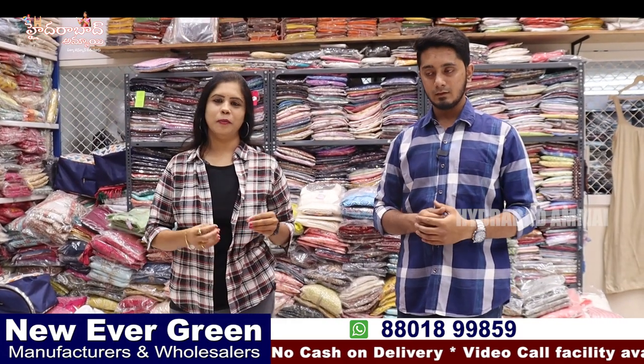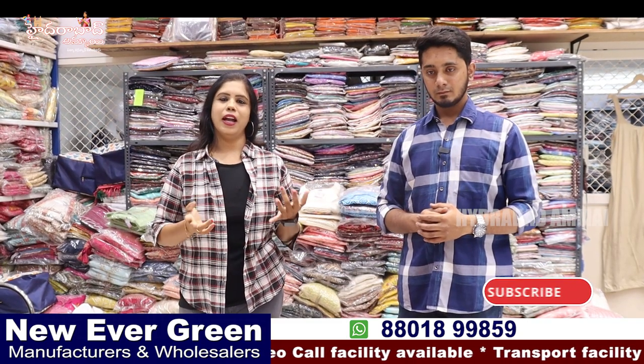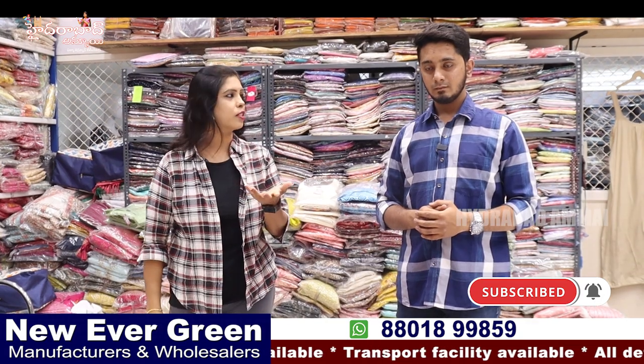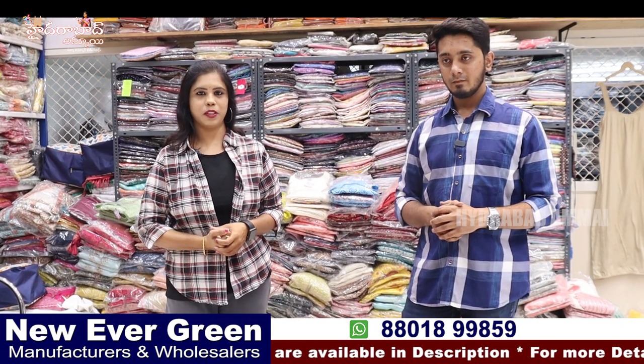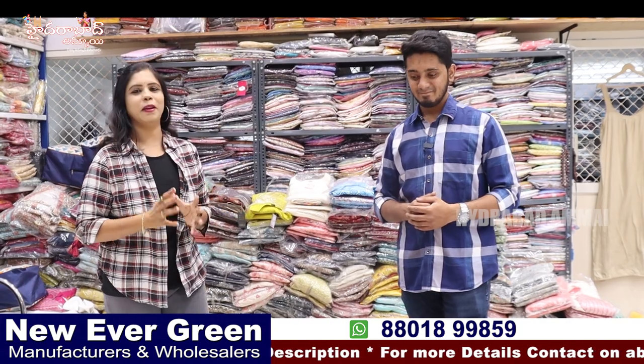We have a short collection here with a number of varieties of dupatta. If you want to see the video, we have a short collection here. So if you like the video, please like the video and subscribe to our channel. Malik Garu, thank you so much. We have a great collection here.